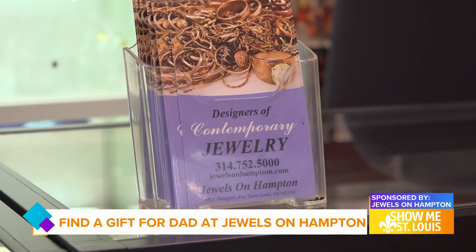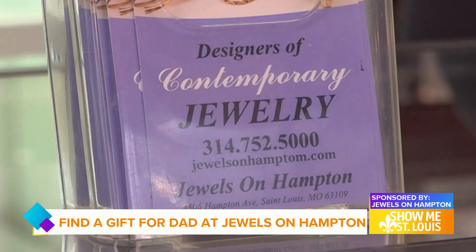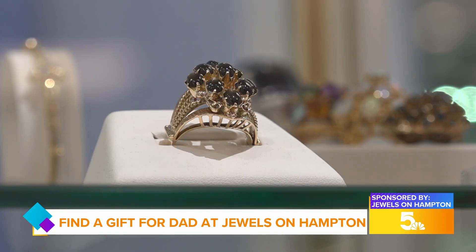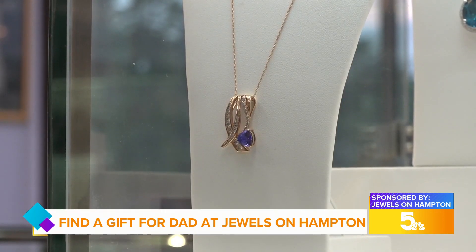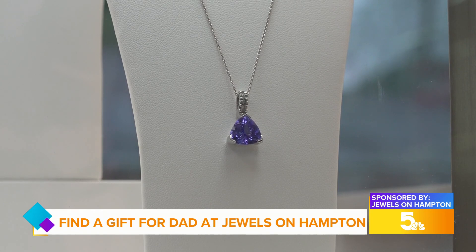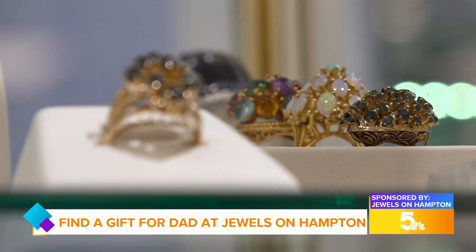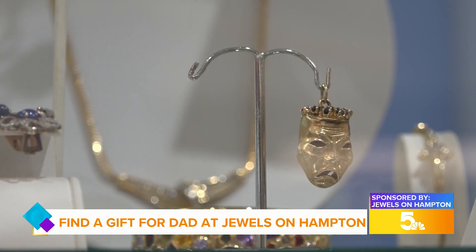The passionate staff has a custom design team on hand and they're ready to create your next piece of fine jewelry — diamonds, gemstones, rubies or even sapphires. Featuring Alvonza's Jewel Art Design, you dream it and their team of experts is there to make it a reality.